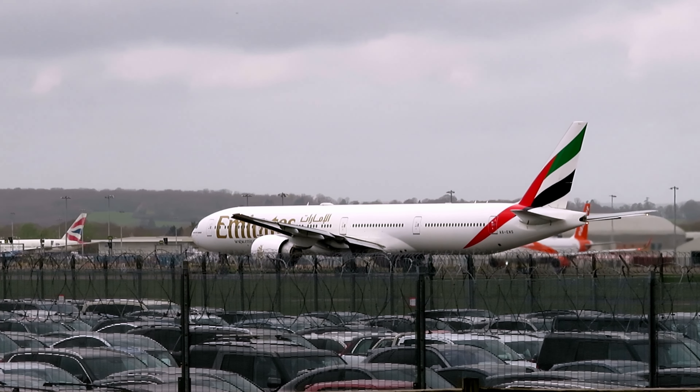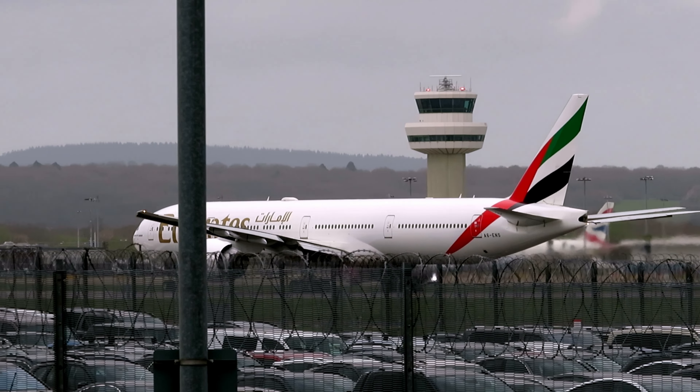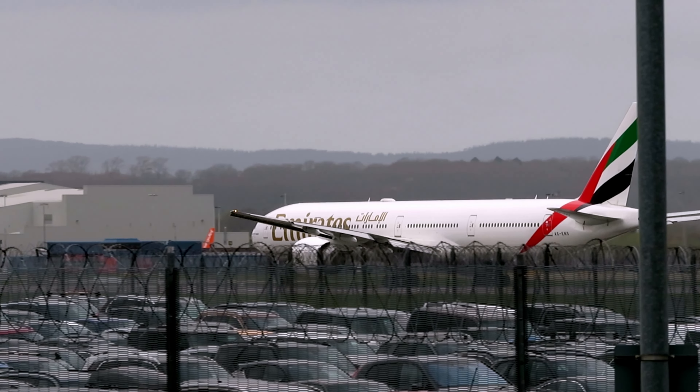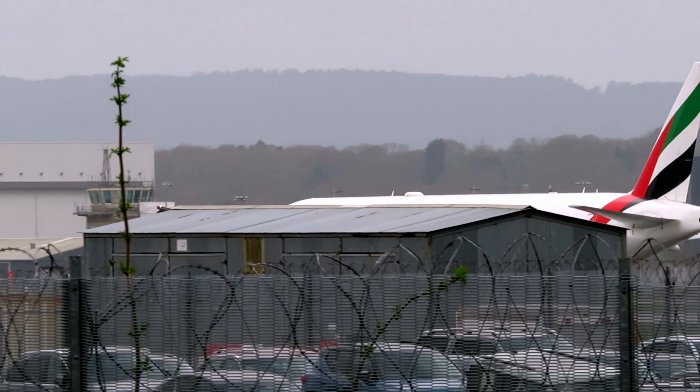Here we go with the Norse 777 departure, of course going to Dubai. You don't really see these 777s that often anymore down here at Gatwick — we usually see the A380s port in.